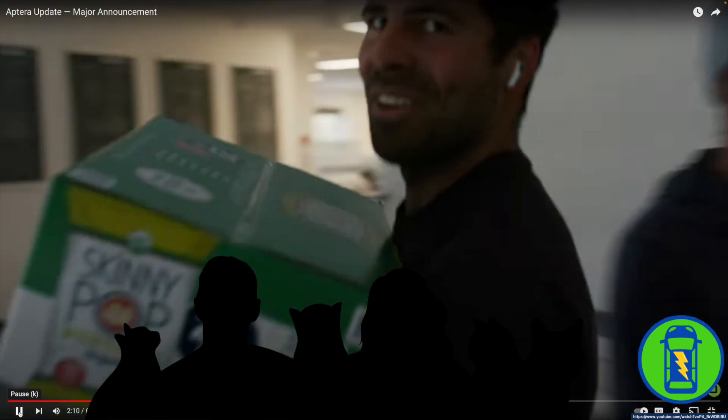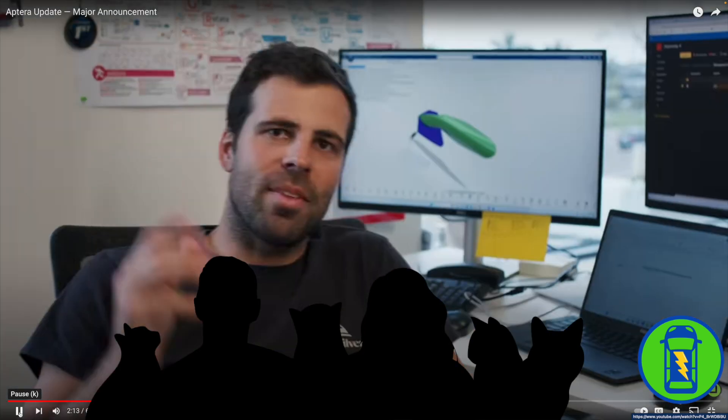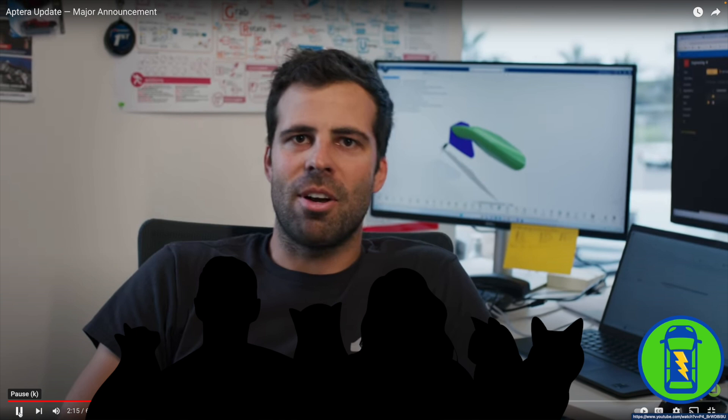Hi, my name is Shrikhan Chopra. I'm the engineering manager of Body and Closures. Hey, my name is Flo, and I'm part of the Aptera team — I work in the engineering systems team. Hi, my name is Sonia, and I'm a member of Customer Success. Look who's behind Sonia — that's Quincy! Hi, Sonia. Hi, Quincy.